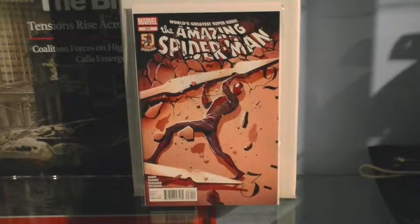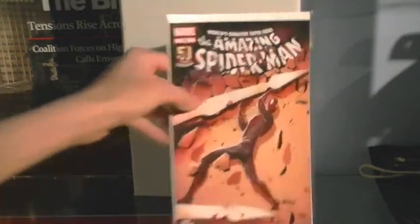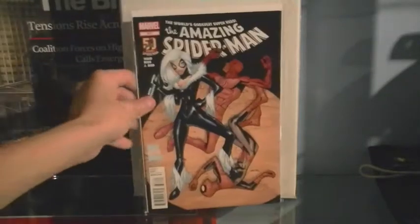Issue 679 is basically the conclusion to 678. It's one of the best comics as well — you find out what happens. Really good one.